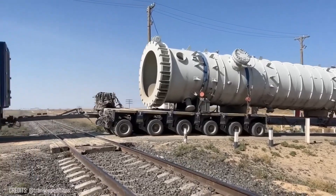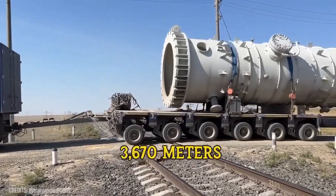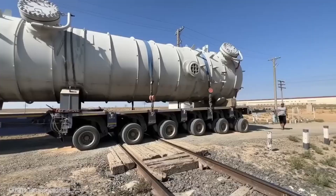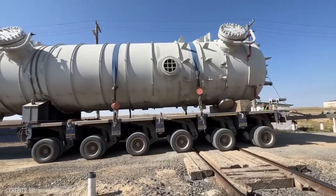Carrying a 174-ton cargo for 12,040 feet? Sounds like an impossible challenge! But not for this truck and a team of true logistics professionals!